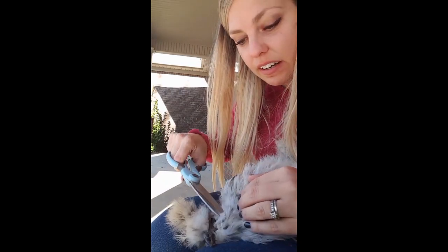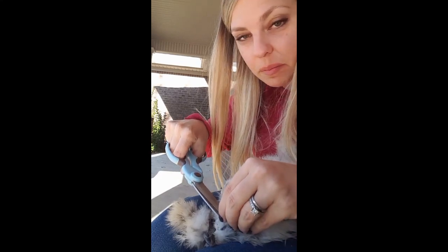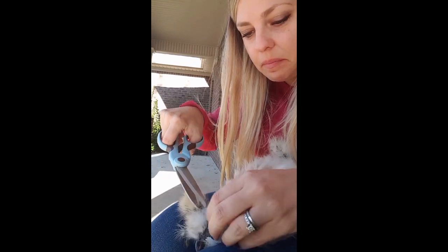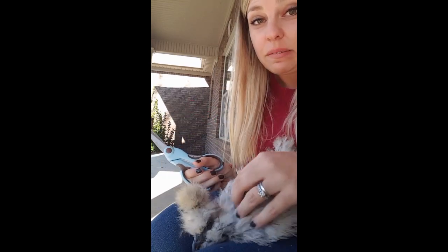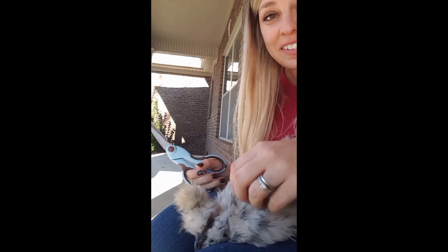She's used to this. I don't think this is any different than grooming a dog — maybe a little different, but still kind of the same. I've had to do this with her ever since she was little because she's kind of extra fluffy because she's silky.